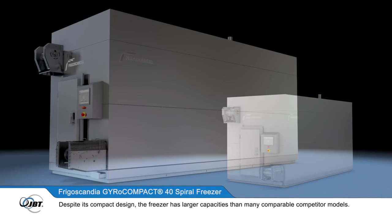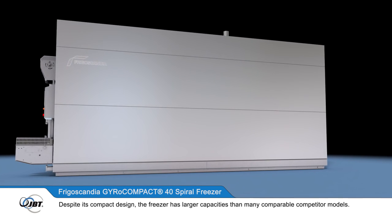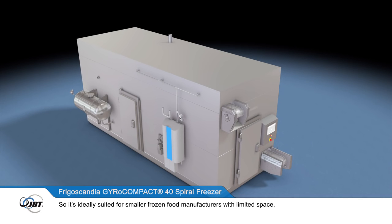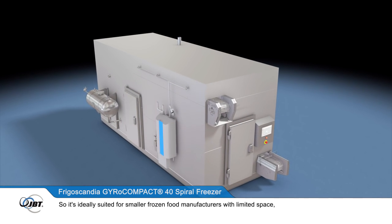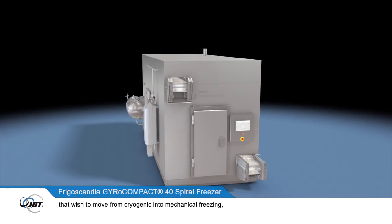Despite its compact design, the freezer has larger capacities than many comparable competitor models. So it's ideally suited for smaller frozen food manufacturers with limited space that wish to move from cryogenic into mechanical freezing,